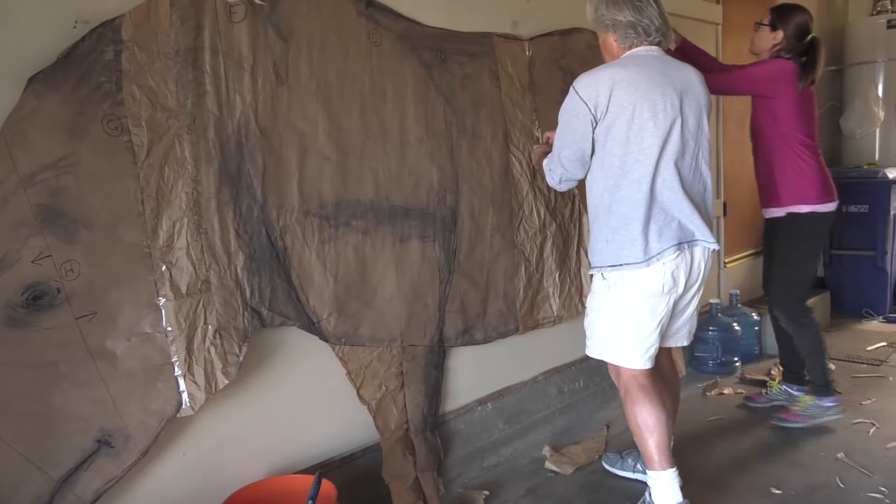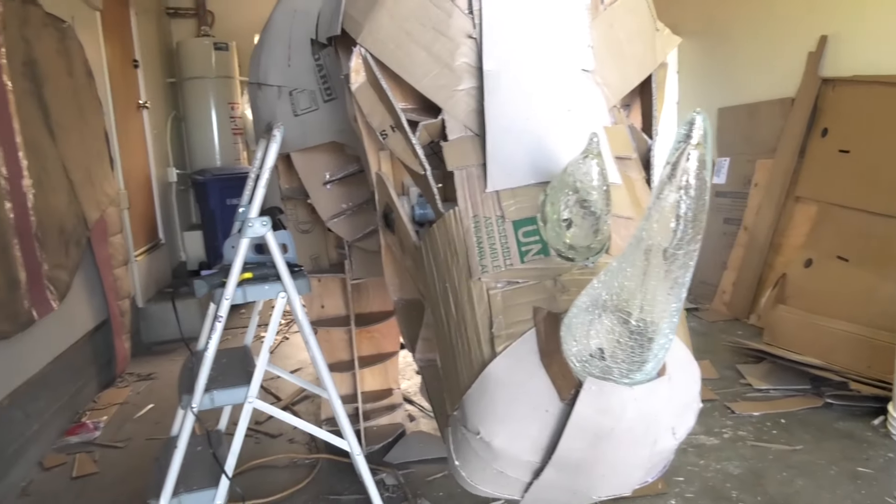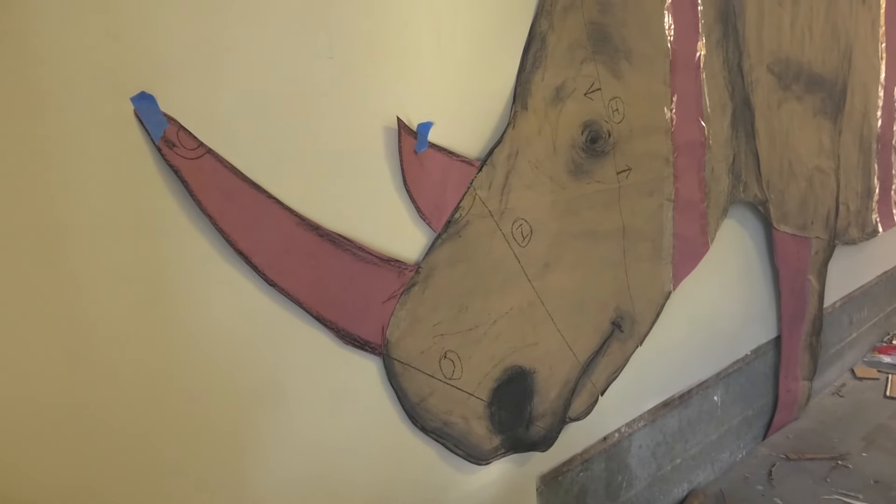Halfway done, it is discovered the rhino is not long enough. So two pieces are added and it is stretched, like a limo. The red stripes are the added parts. The original drawing was sort of a compact rhino, a little too compact, and we're going to go to more of a mid-sized vehicle.